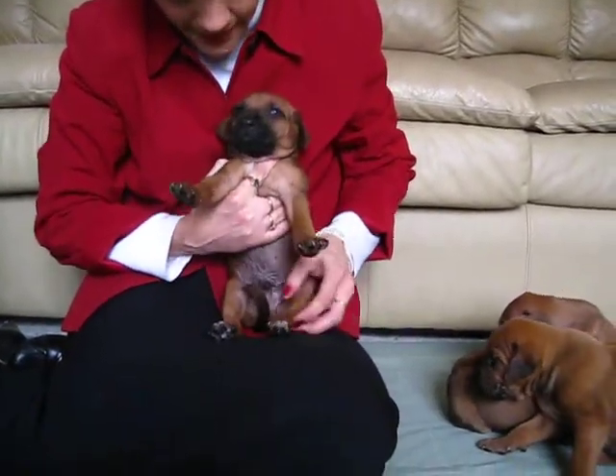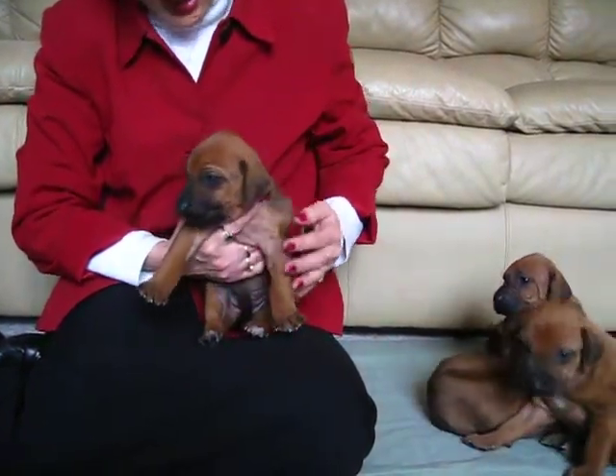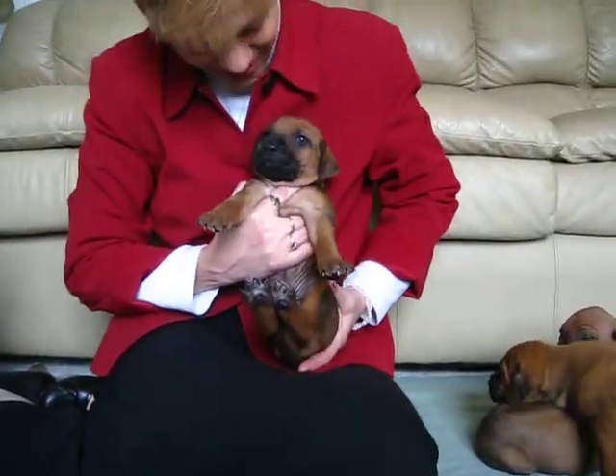Here's a little boy. He has white on his back paws and black up his nose. He has a beautiful ridge, and he's doing great as you can see.